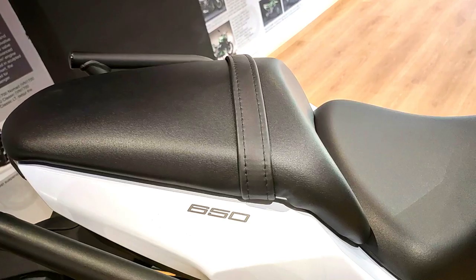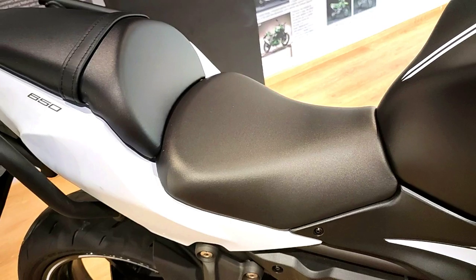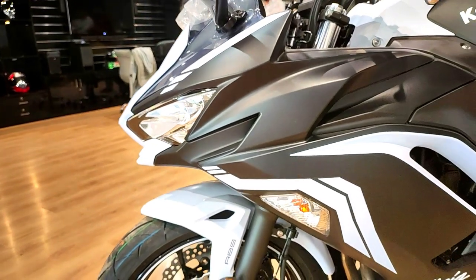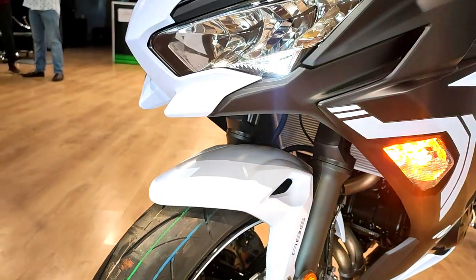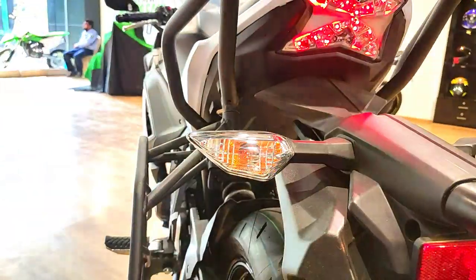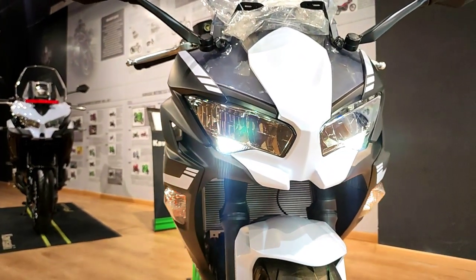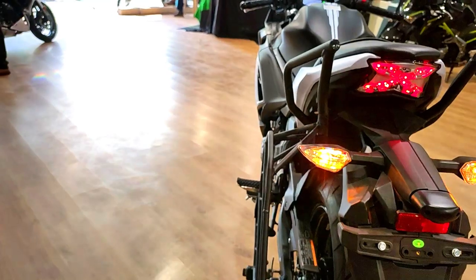Now let's talk about the engine specifications. The Kawasaki Ninja 650 BS6 comes with a BS6-compliant 649cc parallel twin engine with liquid cooling to maintain engine heat better in city traffic and at high speeds on the highway. This engine produces 68 PS of power at 8000 rpm and 64 Nm of torque at 6700 rpm, with a dual overhead camshaft DOHC setup and 8 valves.